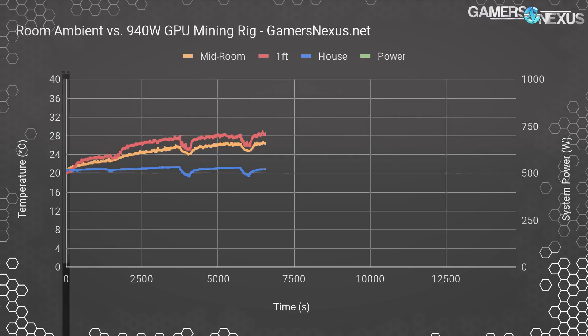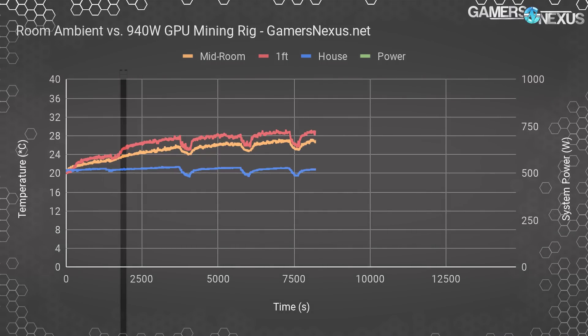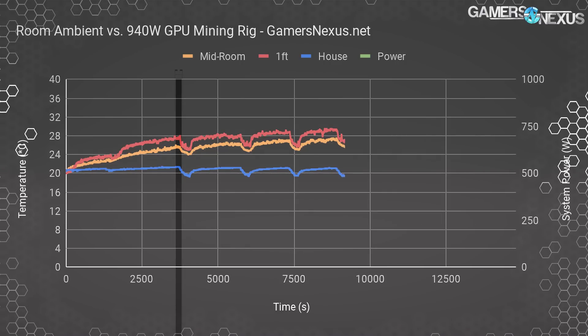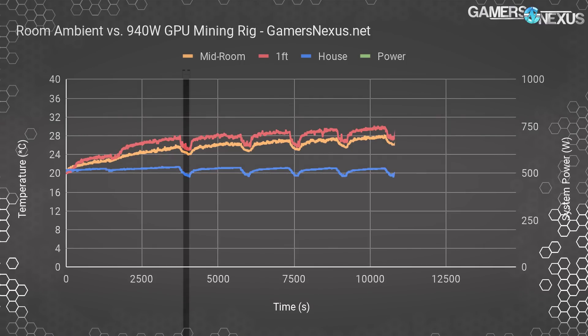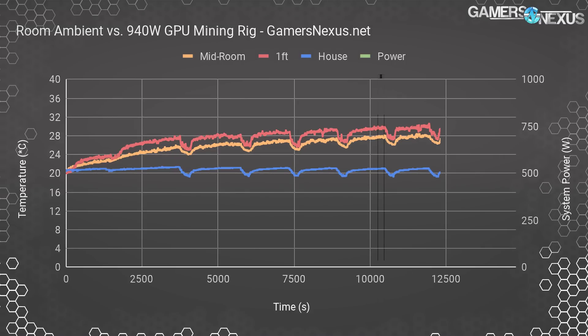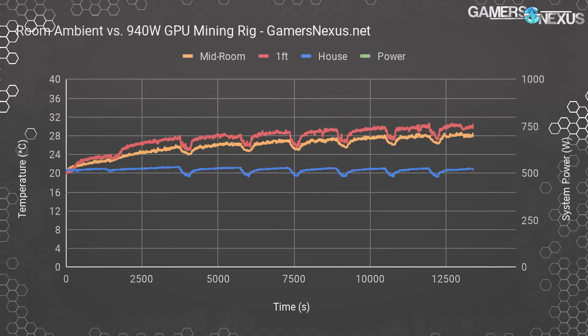Here are the results. Room ambient for this test started at around 20 degrees Celsius, with our control room at around 20.4 degrees. At one foot of distance, room temperature increases by five degrees within a half hour. The temperatures at the one-hour mark climbed to 27.5 degrees Celsius — a climb from about 69°F to about 81.5°F in the span of an hour. Our AC kicks in at this point, and between AC cycles, we managed to climb all the way up to about 30 degrees Celsius following three hours of testing — 86°F — effectively eliminating the need for heating in the room during winter, and actually starting to necessitate AC.